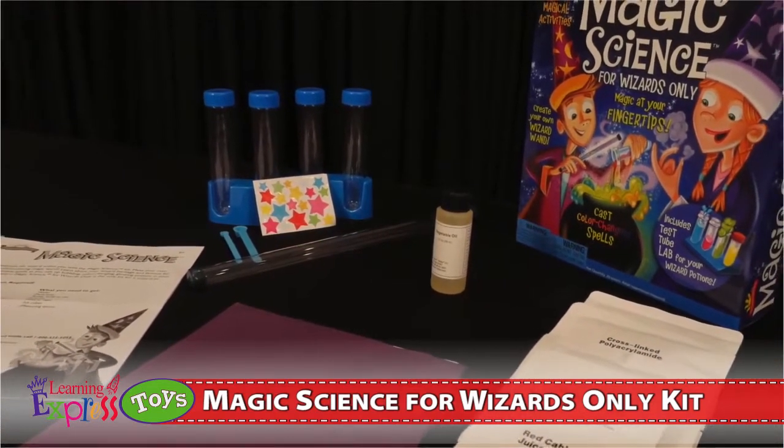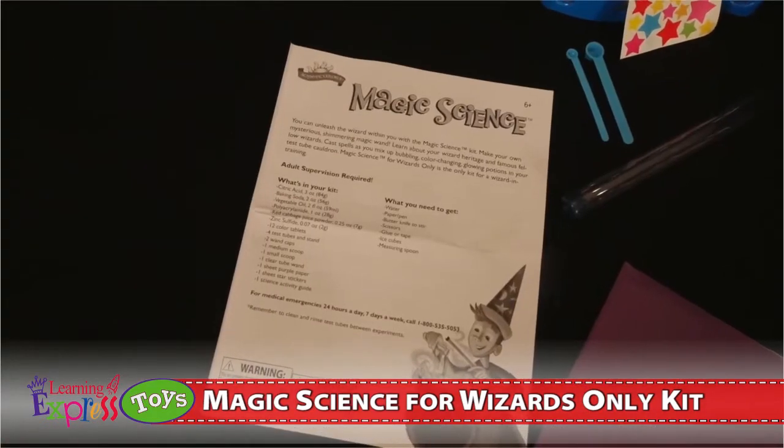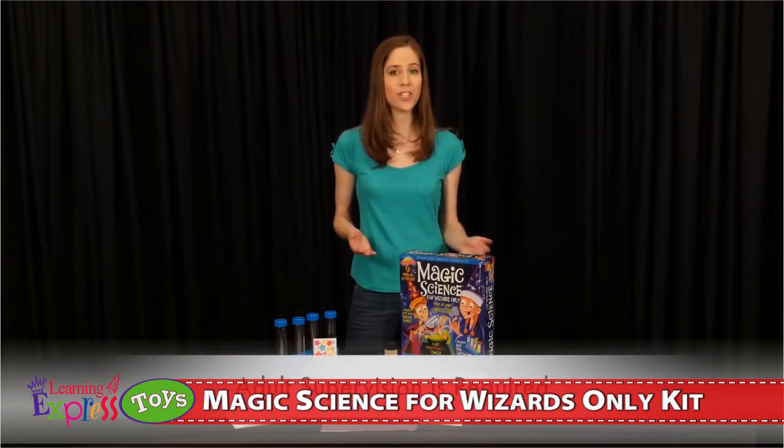Also included: one sheet of purple paper, one sheet of star stickers, and one science activity guide. Activities need basic household items and adult supervision is required.